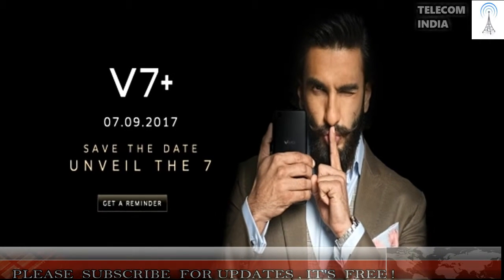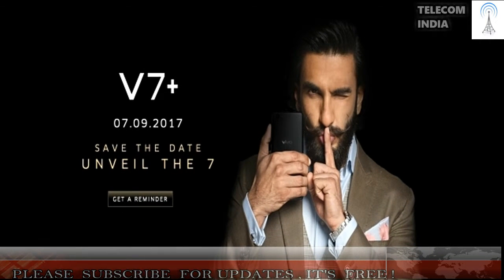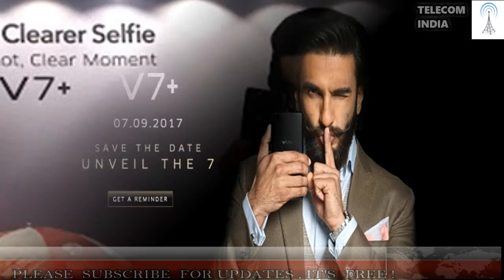The chipset is paired with 4GB of RAM and 64GB of internal storage. The V7 Plus comes with an impressive 24 MP front camera with improved Beautify mode.